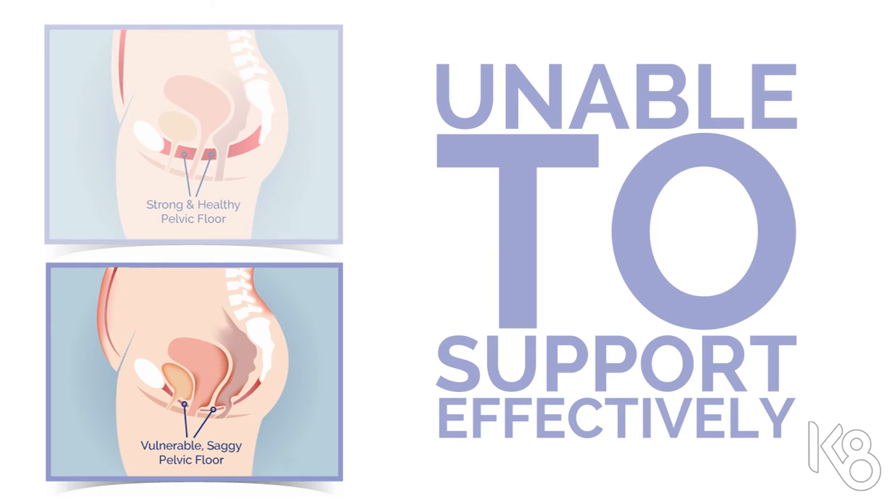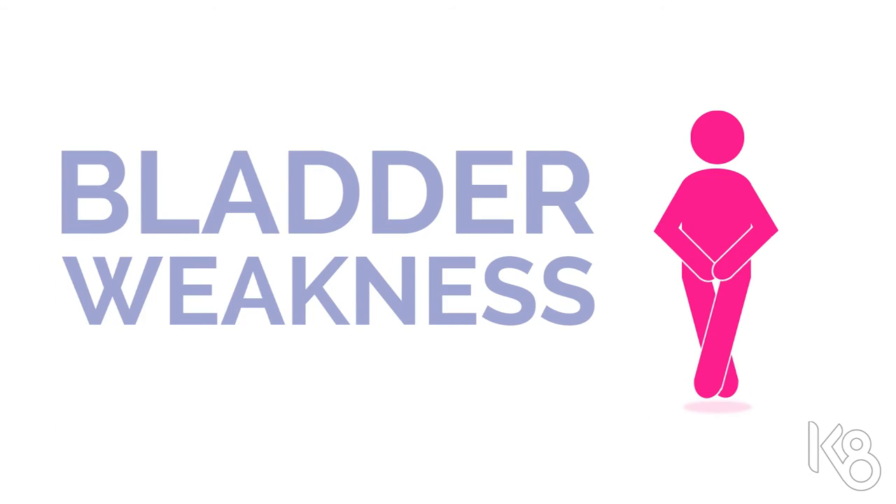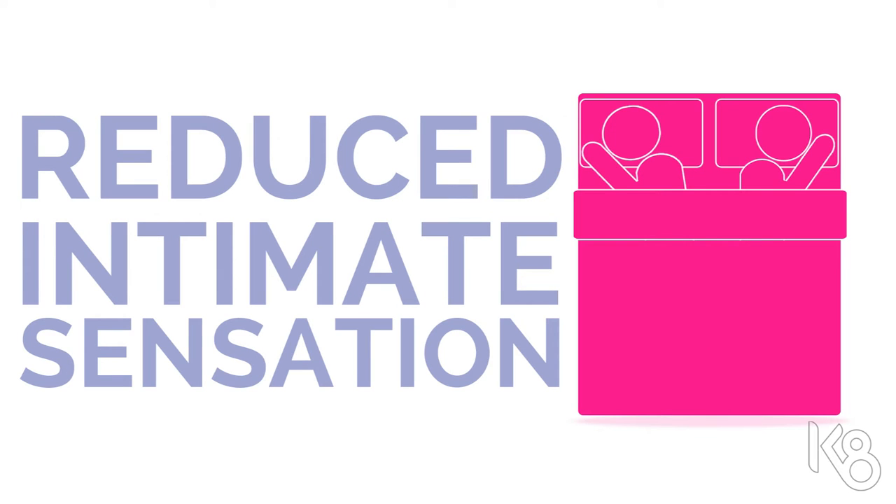When a pelvic floor becomes weak, the muscles become unable to support effectively, resulting in a number of problems such as bladder weakness, prolapse, and reduced intimate sensation for both you and your partner.